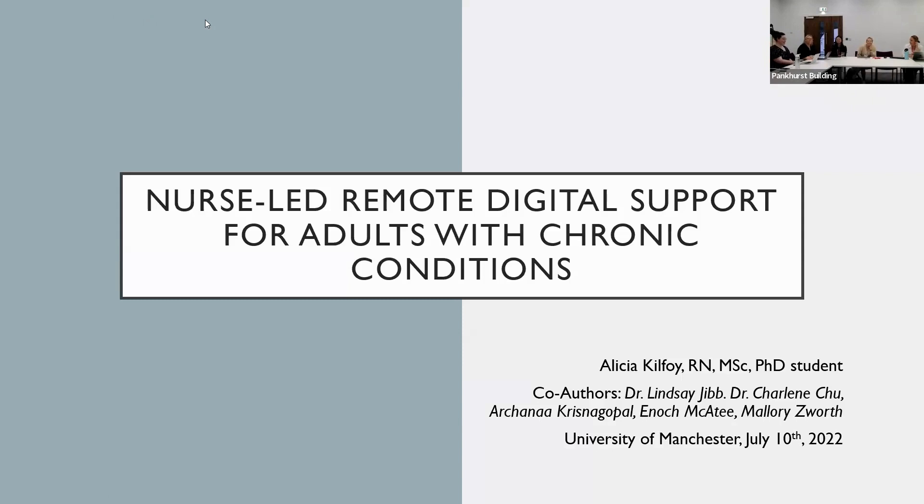Hi everyone, good afternoon, good morning, good evening, and welcome to this International Centre for Translational Digital Health Seminar. I'm delighted to welcome three collaborators from the University of Toronto: Alicia Kilfoy, Lindsay Jim, and Charlene Chiu. They're going to talk to you about various remote monitoring and virtual care topics.